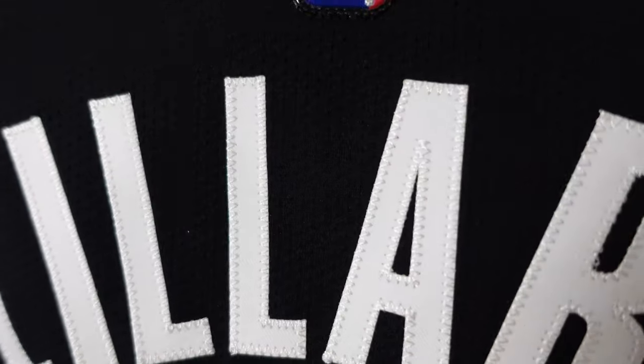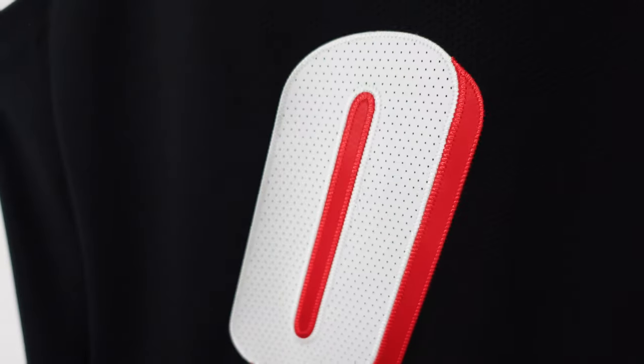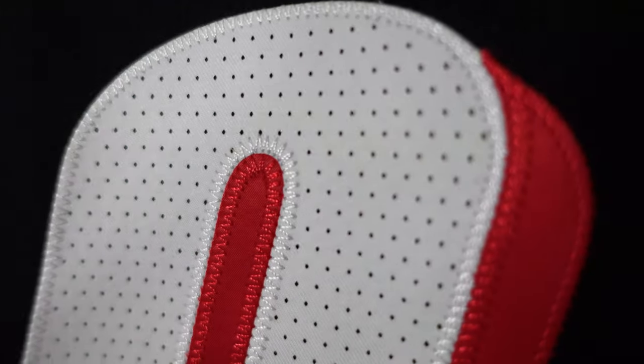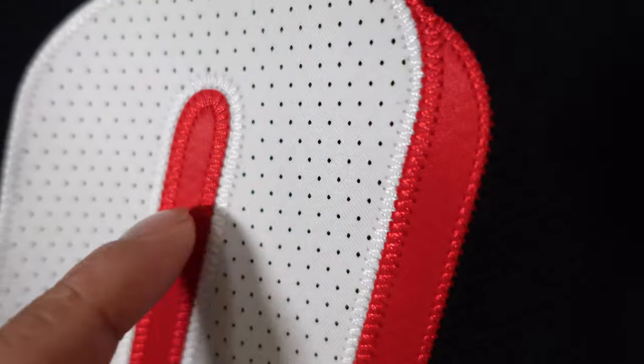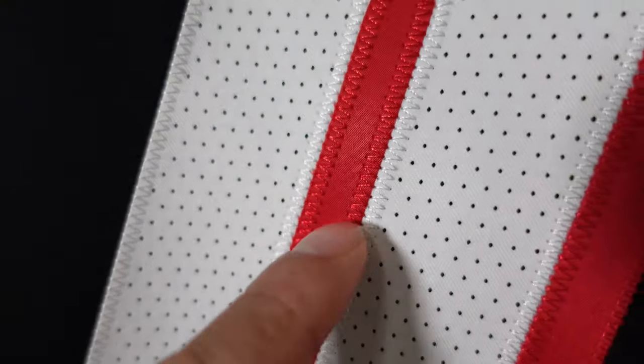Then you got the numbering — you got Damian Lillard right down here, white single stitched. You can see where the ventilated twill is; it just creates more airflow. And you actually get triple stitching — one on the outside, one kind of on the inner, and one stitched right in the middle.